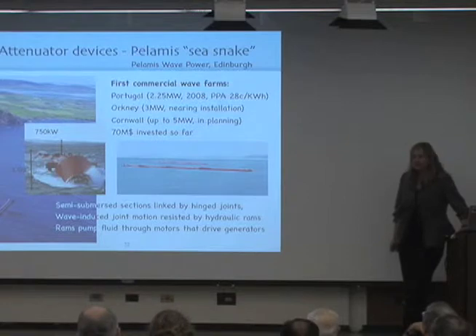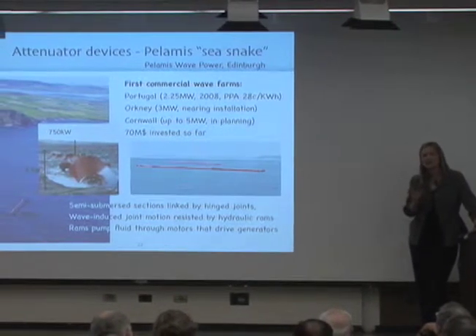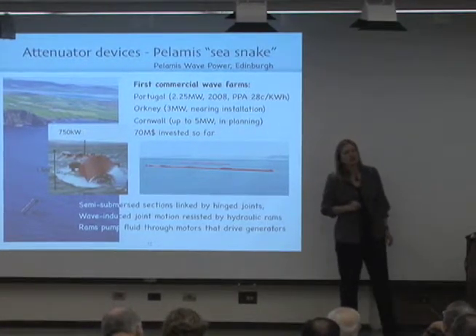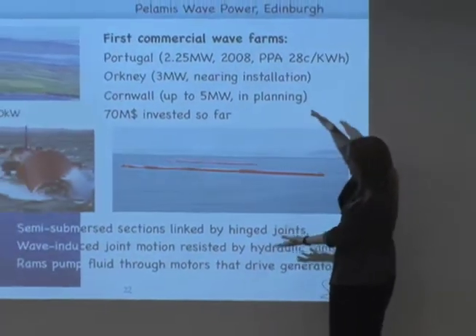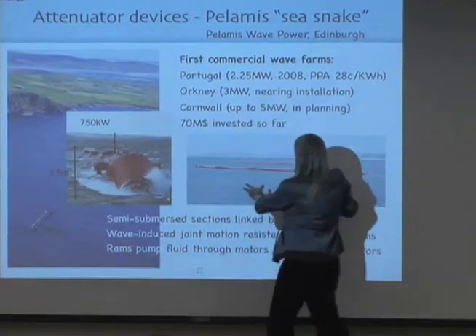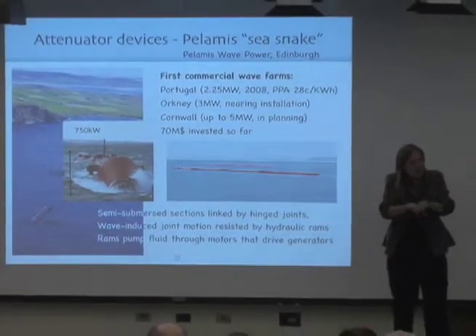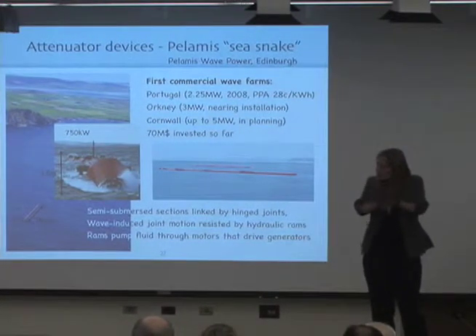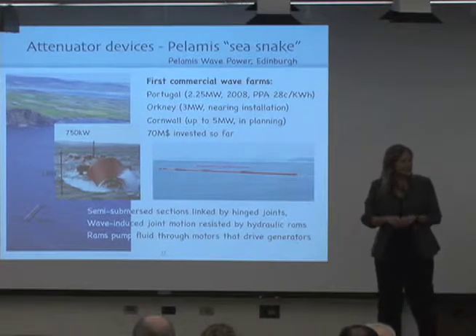One type of device is what is called an attenuator device, and the Pelamis sea snake is the big example. This is also the first commercial wave energy system out there. It looks like a sea snake — it's a big thing, about three and a half meter diameter. I saw it in Orkney. It has several sections, and in between the sections are joints. The waves push these joints up and down, and in the joints there's hydraulics. As it is being pushed up and down, fluid is passing through, going through a hydraulic motor, and that drives the generator.